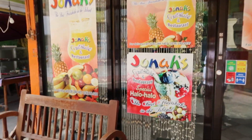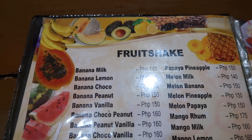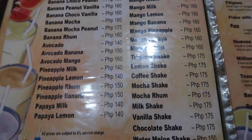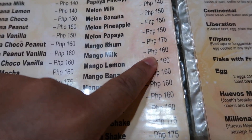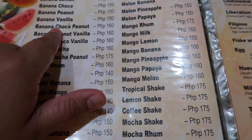We are now on our next stop. Ito sikat na sikat talaga dito guys — sikat sa mga turista, pinupuntahan talaga. We are here at Jonah's Fruit Shakes! Sikat yung mga fruit shakes nila dito. My cousin ordered a mango milk shake, and I ordered a banana chocolate peanut — both at $1.60, and the banana chocolate peanut is actually a best seller. Here are the best sellers, guys.